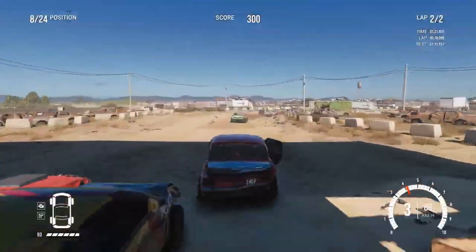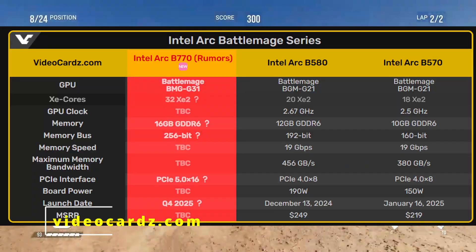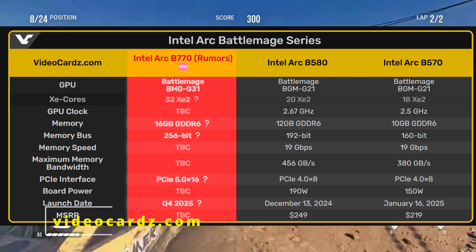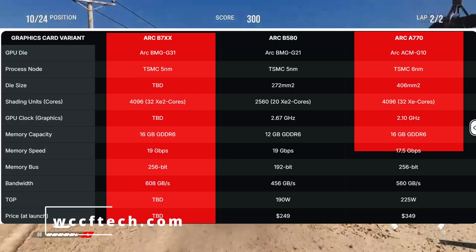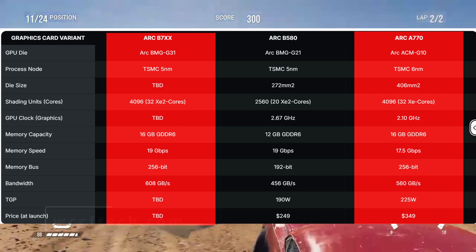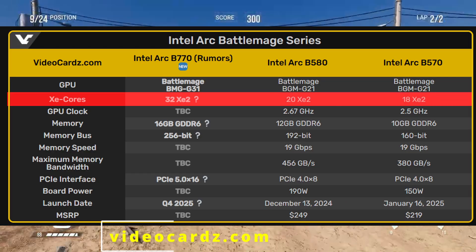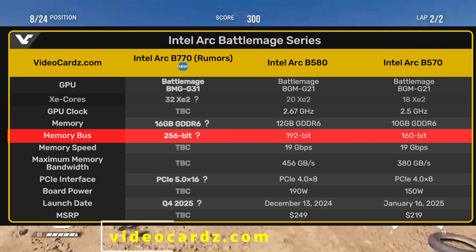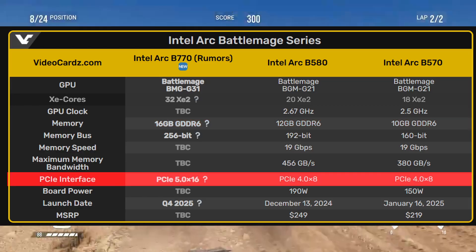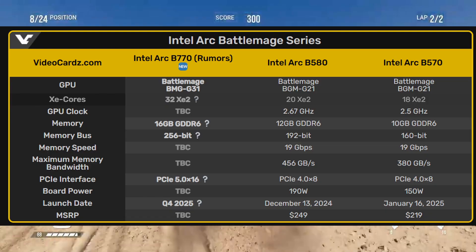During Computex, some board partners let slip that Intel is preparing the ARC B770, expected to be the successor to the ARC A770, and this new G31 chip might be used in that GPU. The B770 is rumored to pack 32 XE2 cores, a 256-bit memory bus, likely 16 GB of VRAM, plus support for PCIe 5 x16, which could mean a major upgrade in bandwidth and performance.